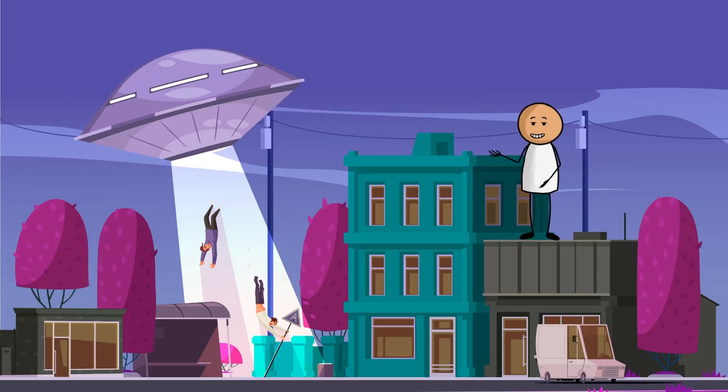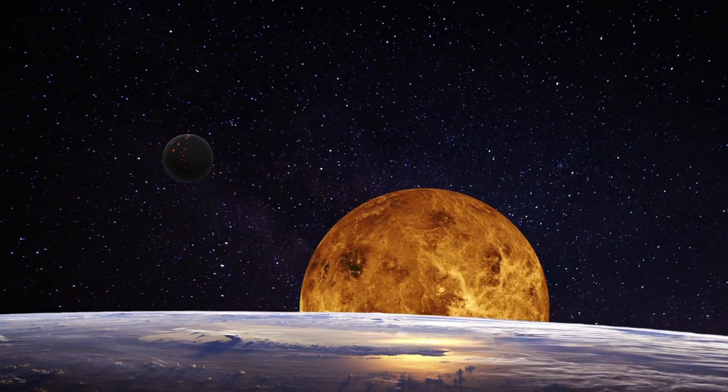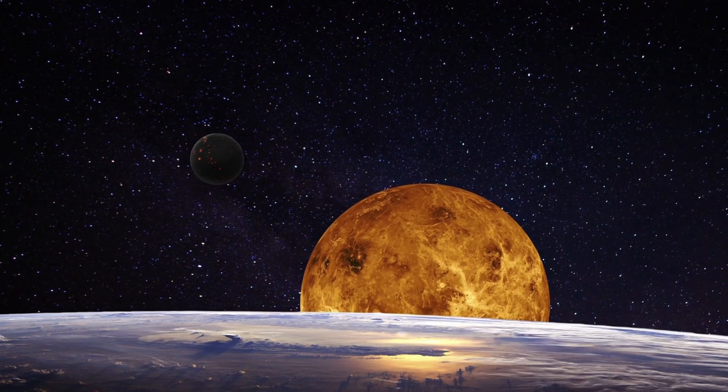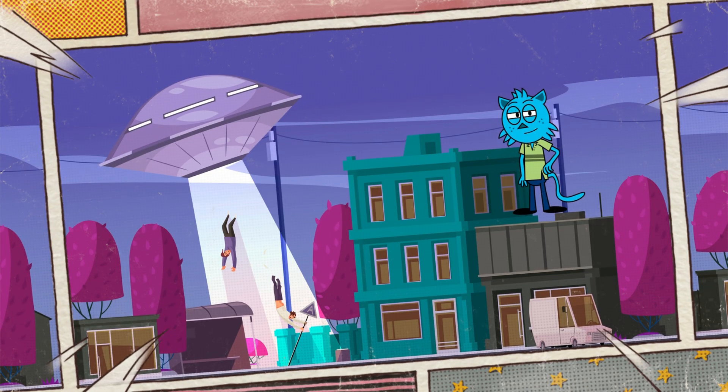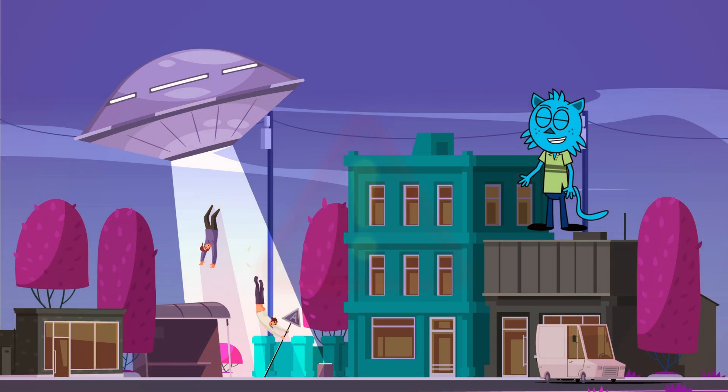A giant blanket? Cool. But it sounds like we can't stay there for long. That's correct. The surface temperature on Venus can melt metals. Can you believe that? It's about 870 degrees Fahrenheit — hotter than even an oven.